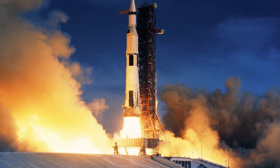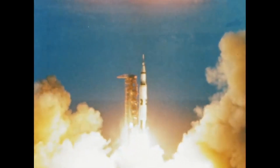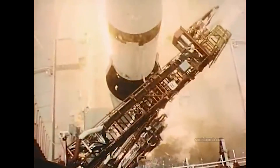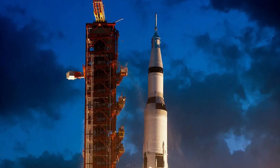The Saturn V rocket is one of the most iconic and powerful rockets ever built, designed by NASA to support the Apollo program and later Skylab missions. Its development began in the early 1960s in response to President John Kennedy's 1961 challenge to land a man on the Moon and return him safely to Earth before the end of the decade. It was first launched in 1967 with the uncrewed Apollo 4 mission, which tested the rocket's performance and capabilities. The Saturn V was used for a total of 13 missions, and it is already clear in its pictures that it is huge — many people would think it is the size of an airplane.